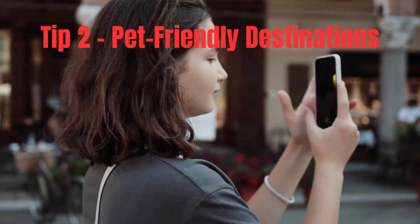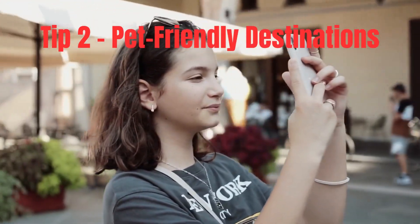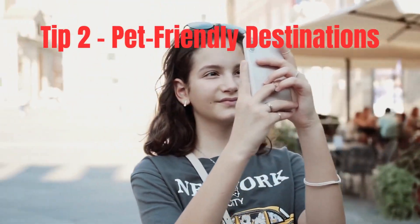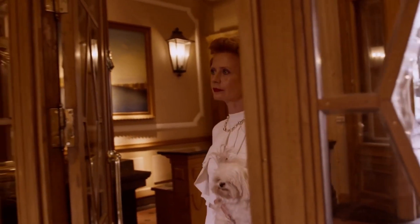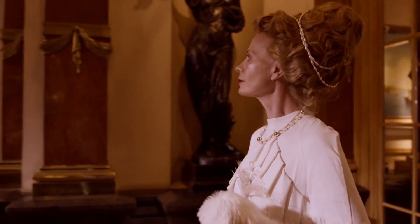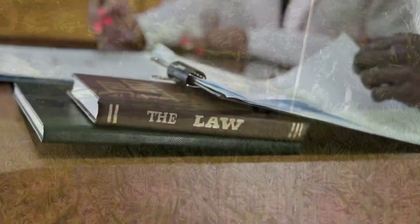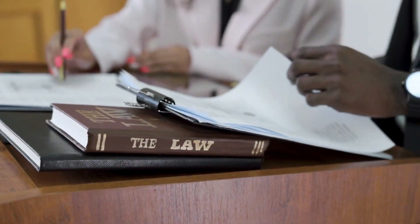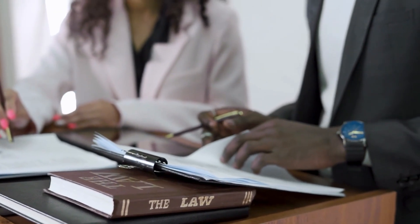Tip 2: Pet-Friendly Destinations. Choosing pet-friendly destinations is vital to ensure a stress-free trip for both you and your pet. Look for accommodations that welcome furry guests, including hotels, Airbnbs, and campgrounds. Many cities and resorts now offer pet-friendly attractions and outdoor activities, so your pet can join in the fun too. Remember to research local pet regulations, leash laws, and pet-friendly spots in your chosen destination.